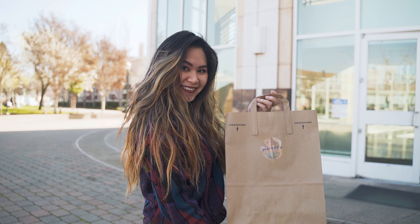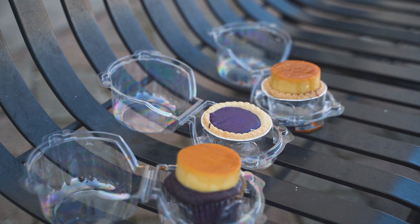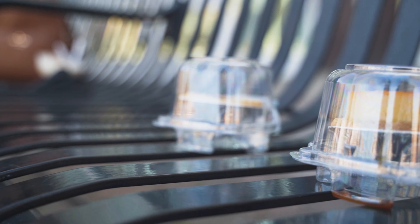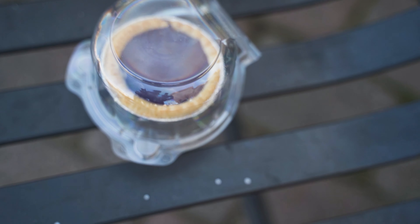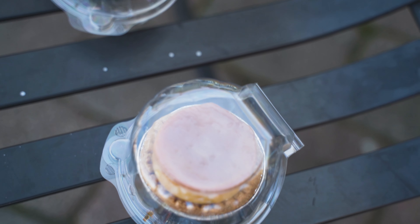Alright guys, so my final verdict overall of Marley's Treats: I would definitely rate it 10 out of 10 because it's so good. Honestly, when I was younger I was a huge fan of ube but as I got older I got kind of tired of it, but this place was freaking bomb. The ube was not overpowering at all — it was definitely perfect. I would definitely go back again. I highly recommend Marley's Treats if you're craving some ube or some flan.